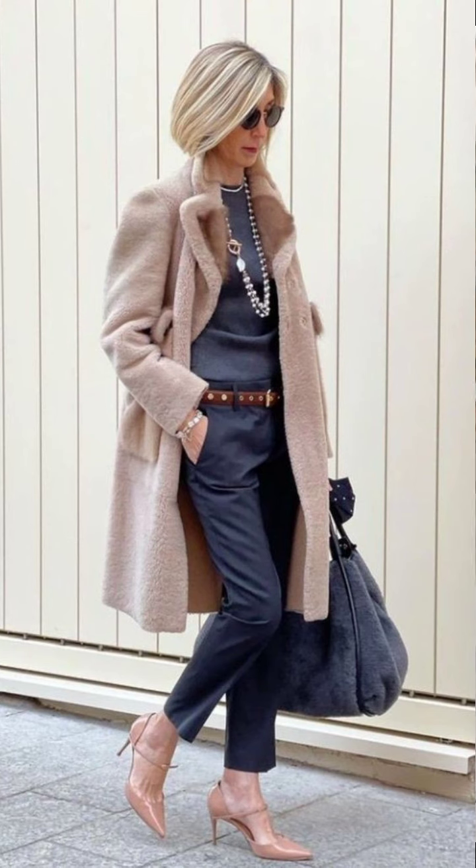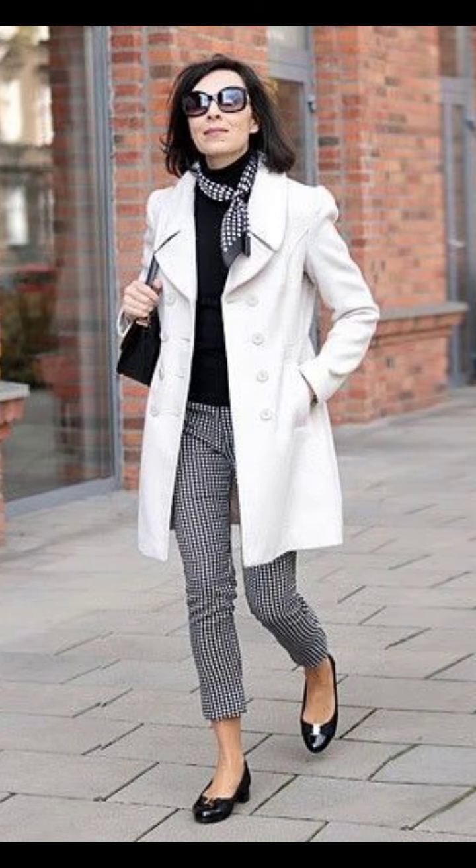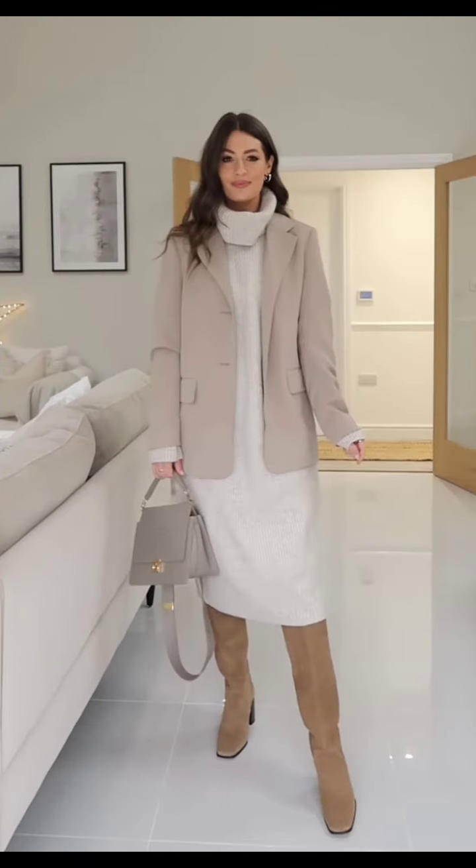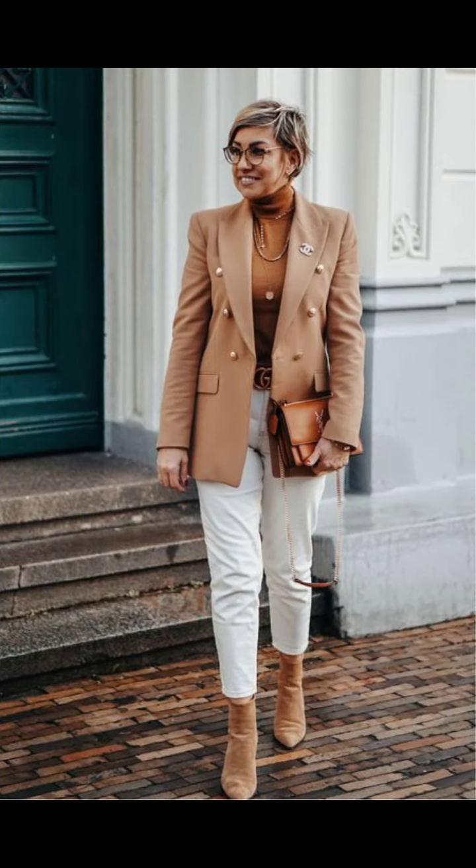And here we have it — vintage clothing ideas for women over 50. Please don't forget to subscribe to my YouTube channel, hit the bell icon, and like the video. Please take care of yourself. See you in the next video — bye bye, take care.